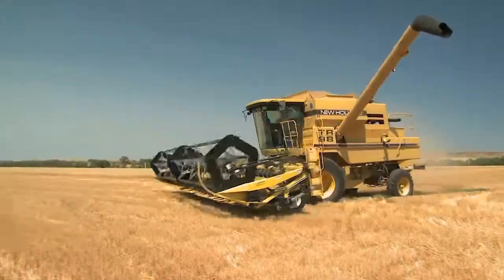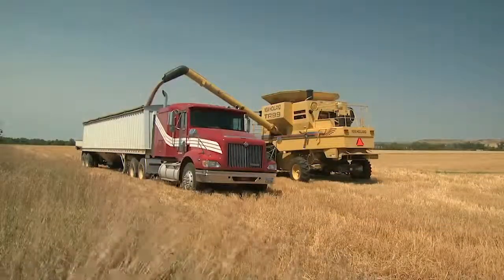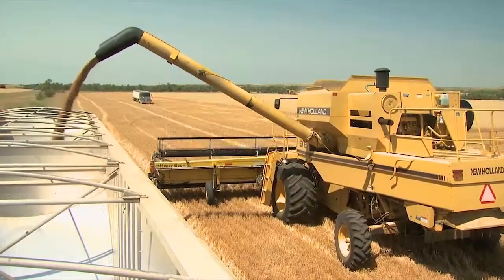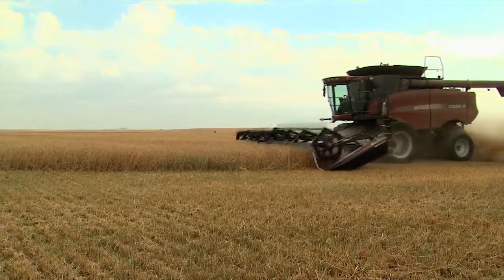Some of the other side benefits would be lower energy use in a no-till farming operation. In my own farming operation, when all you do is seed and harvest and you don't have those other heavy energy-consuming tillage practices, it cuts your fuel consumption probably in half.